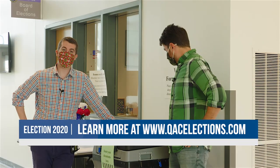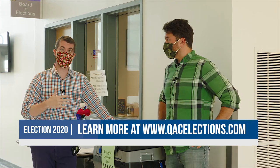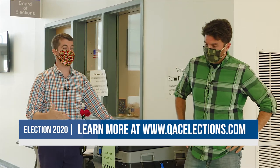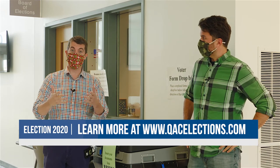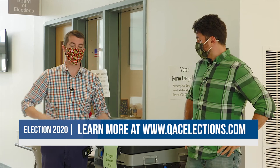They're doing everything they can to keep you safe. They'll be practicing social distancing and limiting how many people can come into the room, so there may be long lines. To avoid the long lines, do early voting on weekends, or on Election Day show up between 10 and 3 p.m.